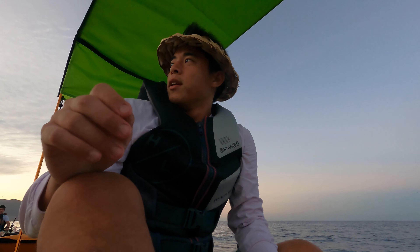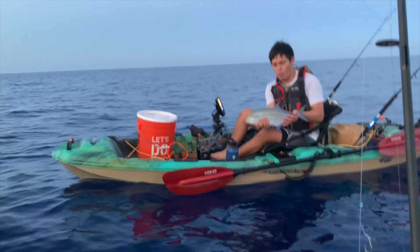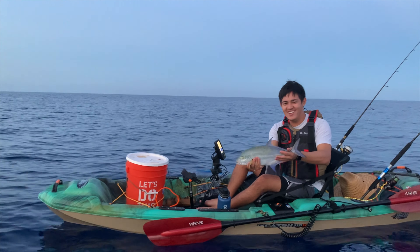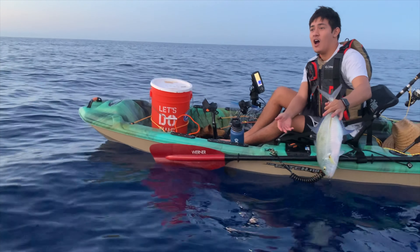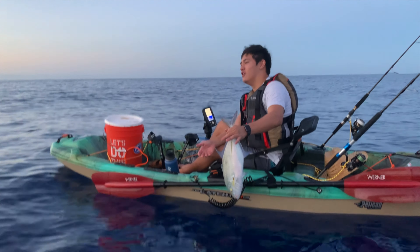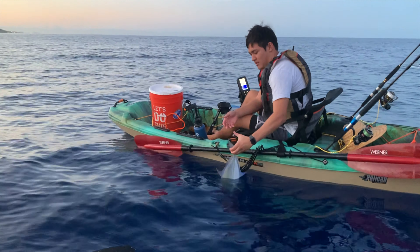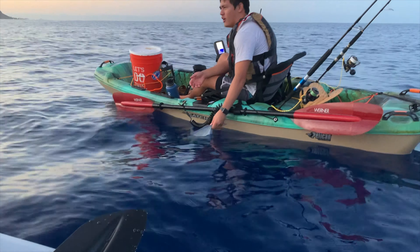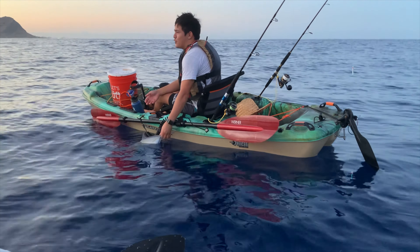Micah just caught one Omilu — say hi to E-Man Dyes' video! What is that, one Omilu? A three-pounder? He's going to release him. That's like three pounds, three and a half — three and a half pounds.